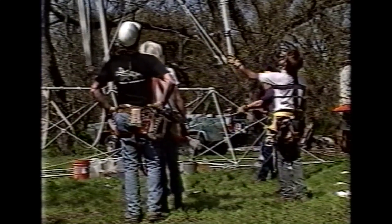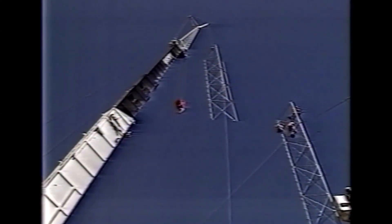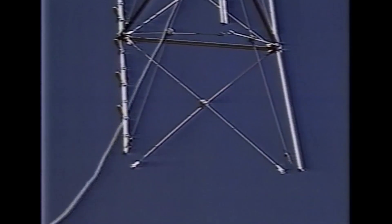A crane erected the iron framework. Refurbishing the tower costs $85,000 and has taken about seven months to do it.